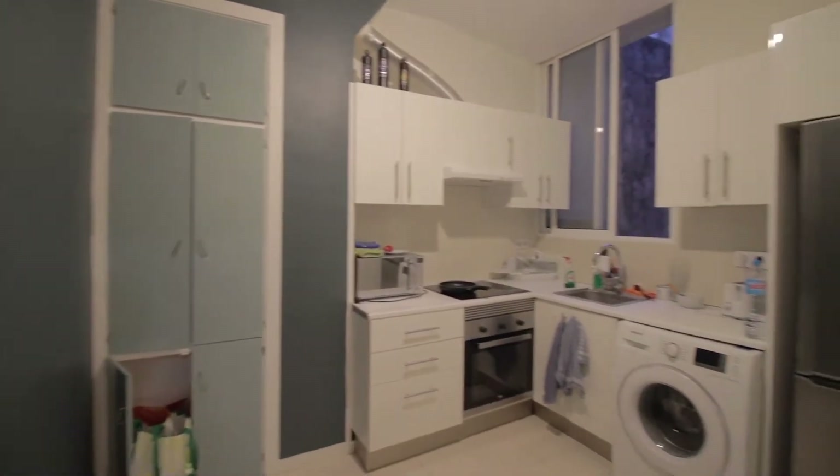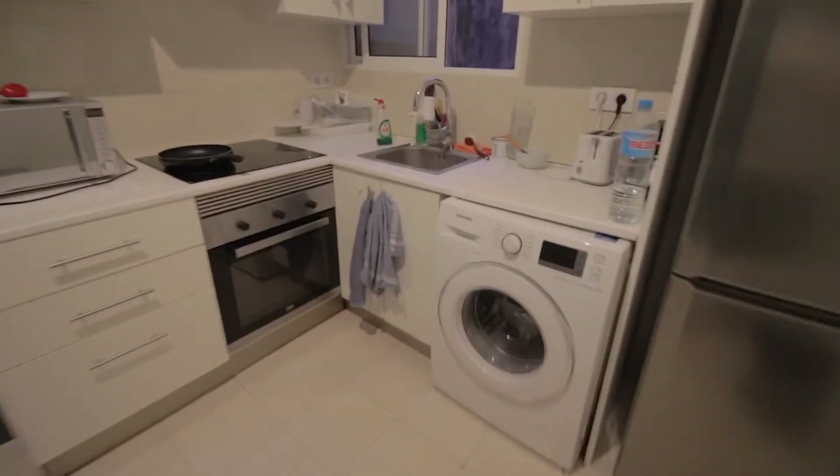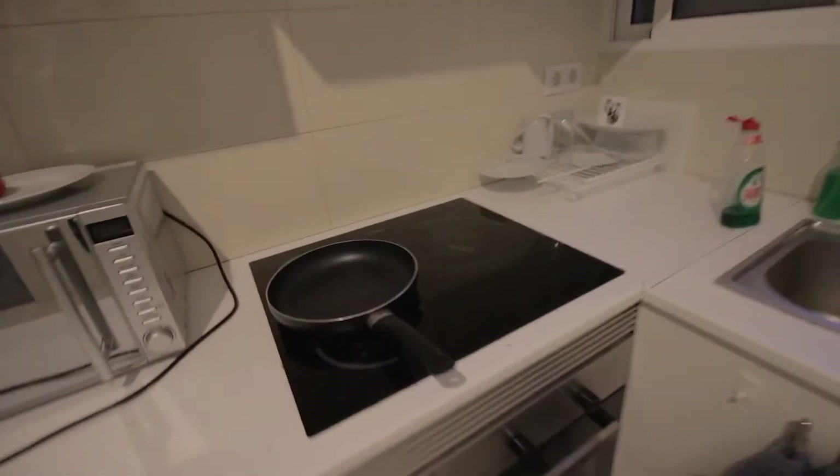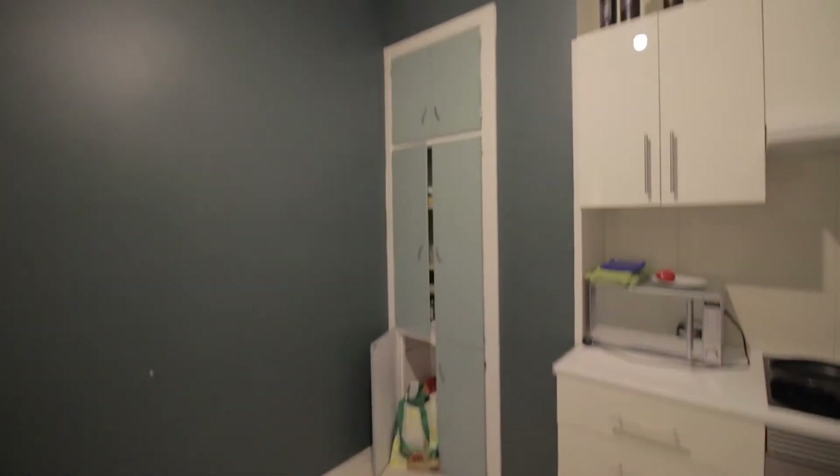Moving on, there's the kitchen over here — a complete kitchen with the freezer and fridge, washing machine, sink, and all the tools and stuff you need. There's an oven, electric stoves, microwave, toaster, coffee maker, and some storage space there.